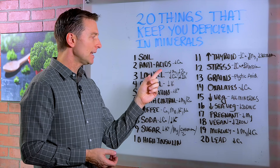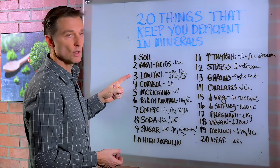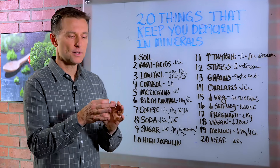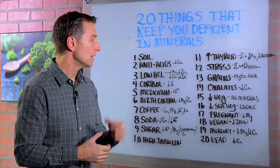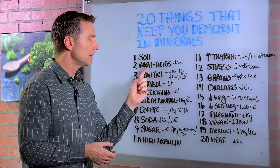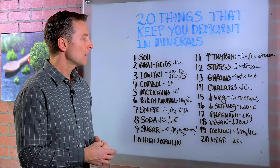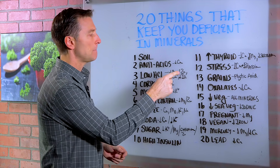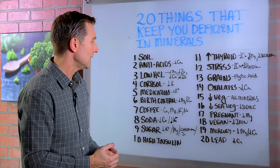And by the way, if you're taking antacids for heartburn or GERD, you have number three, which is low stomach acid. Low stomach acid will cause the opening of the valve on top of the stomach to allow the acid to go through. You need a real strong acidic stomach to prevent the regurgitation of that acid. But low stomach acid will block the absorption of magnesium, zinc, calcium, iron, and a lot of other minerals too. So you need a real acidic stomach to pull these minerals in.